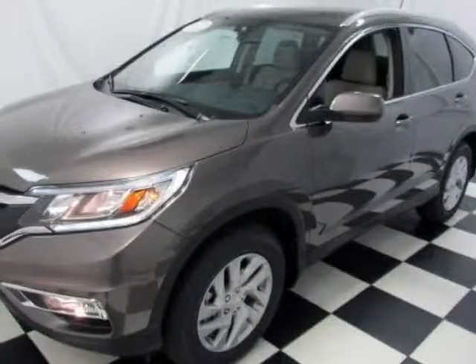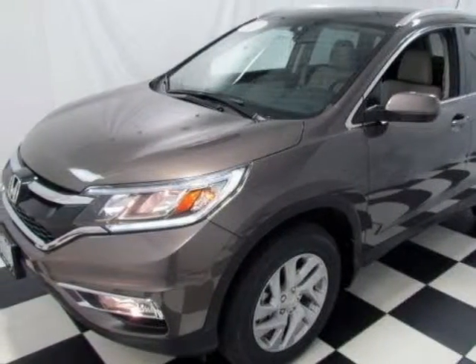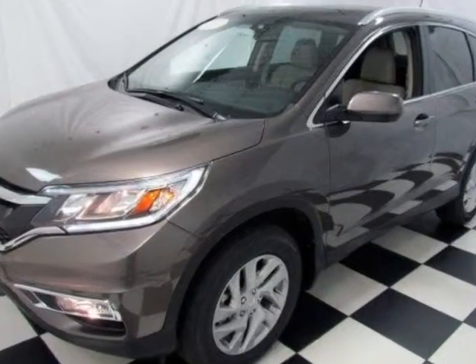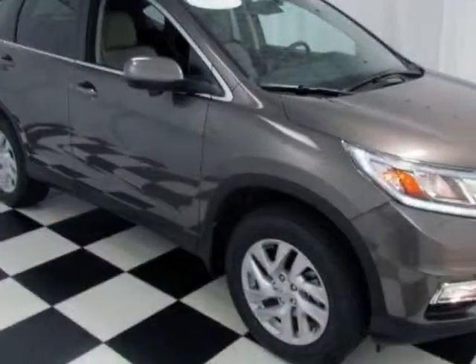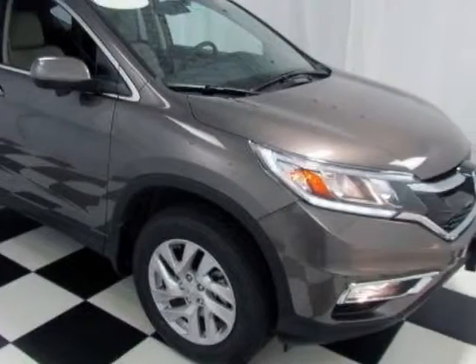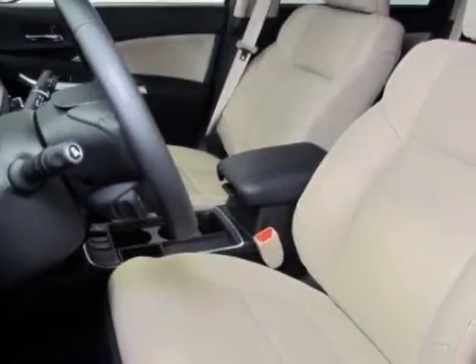Check out this new 2015 Honda CR-V. For your protection, this vehicle has a full factory warranty. This CR-V boasts a 2.4-liter engine and has a CVT transmission.